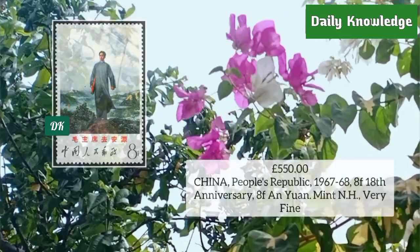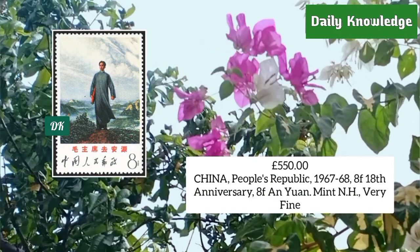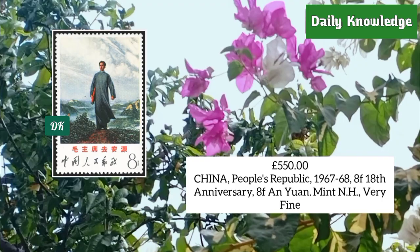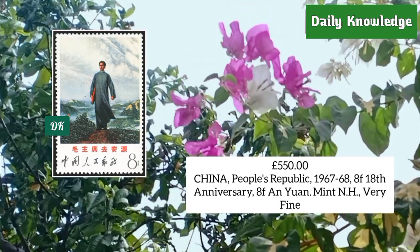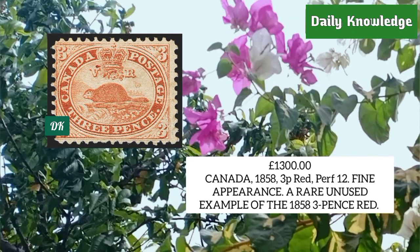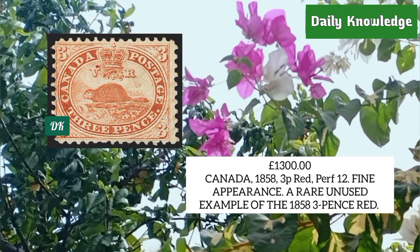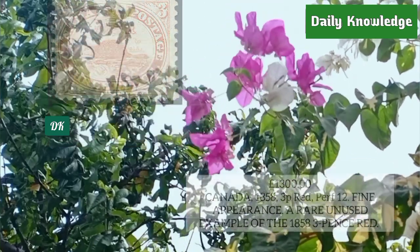China People's Republic 1967-68, 8f 18th Anniversary UN, mint never hinged and very fine. Canada 1858, 3 penny red, perforation 12 beaver stamp — fine appearance and very rare.